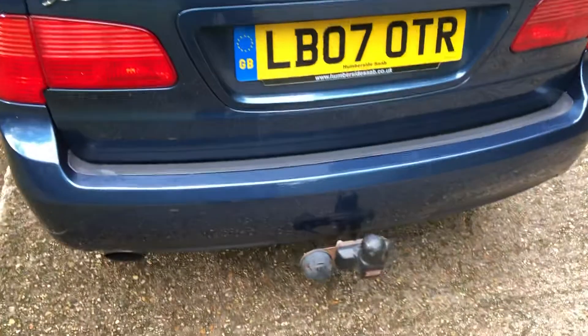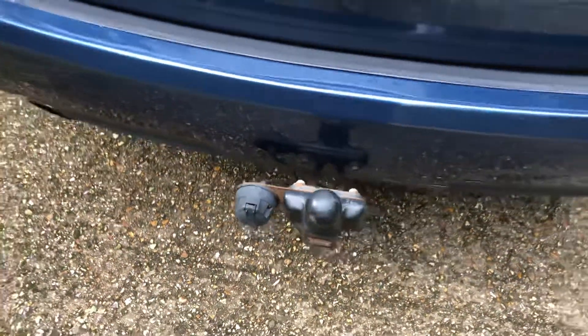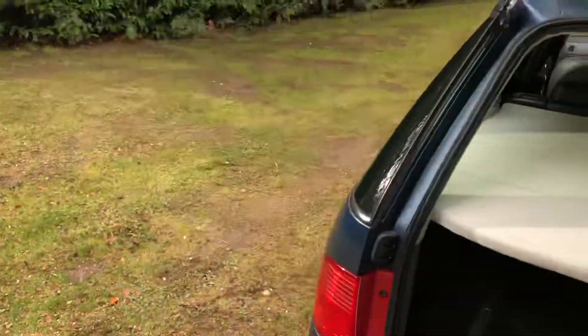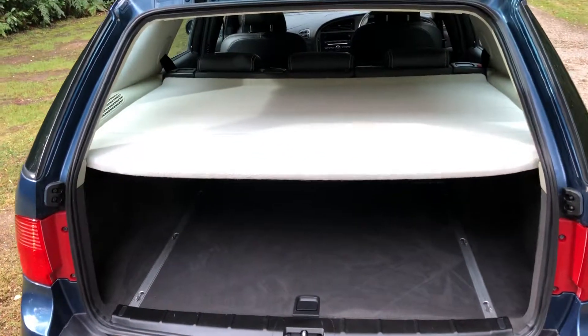Single electric tow bar, so it could only have been towing a trailer or something. Nice big boot on these.